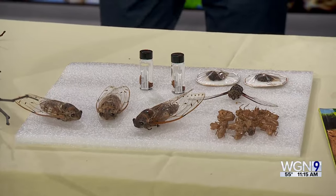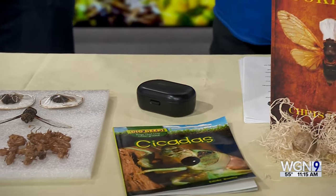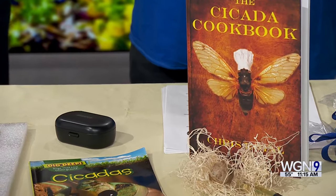You have two broods that normally pair up about every 200 years. Brood 19 is a 13-year cicada and Brood 13 is the 17-year cicada. It's a little confusing, but those are the two broods emerging together. Because it's been so much warmer, we expected them to emerge the last week of April, but the warmer weather may push that forward since emergence is based on soil temperature.